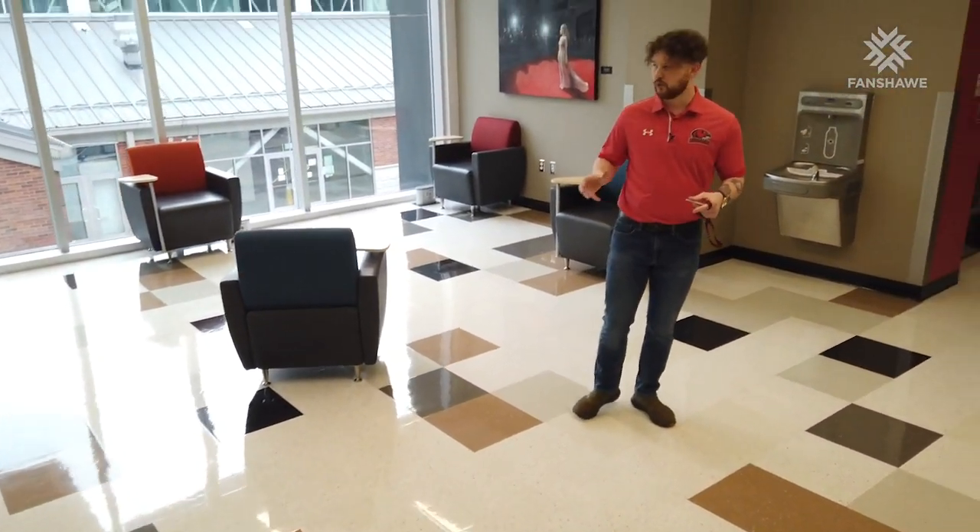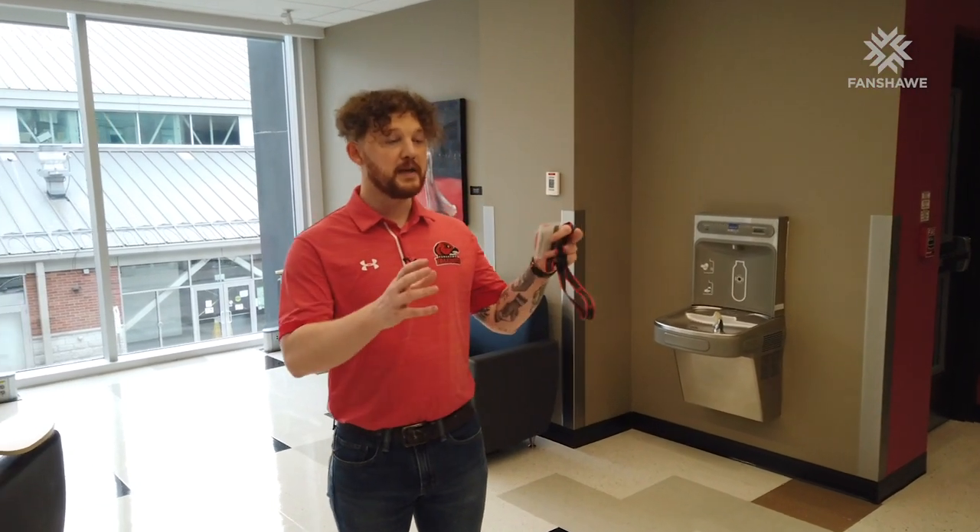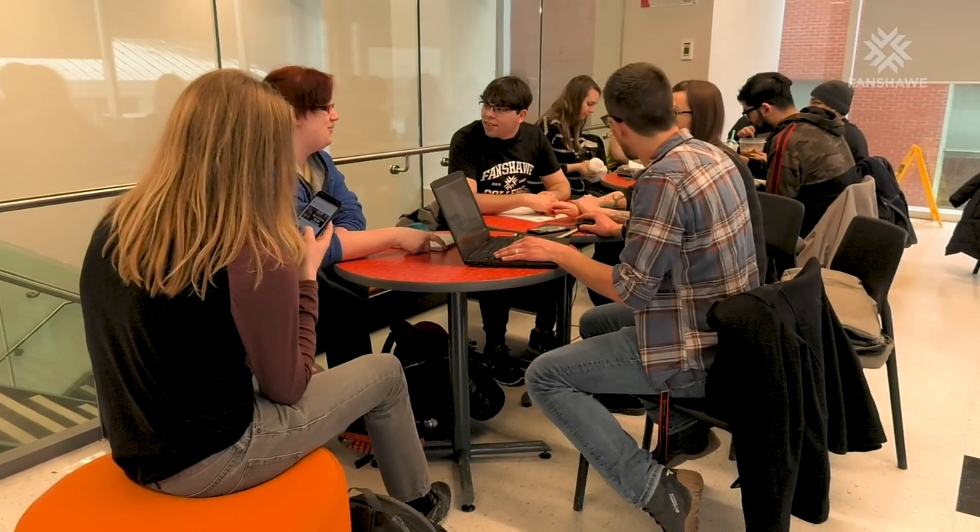Here on the mezzanine we'll find more multi-purpose space as we approach the theatre — the big black box, as we call it. There's space for people to hang out, to study, and when performances are going on, this is a space where people can sit and wait for the show to start.